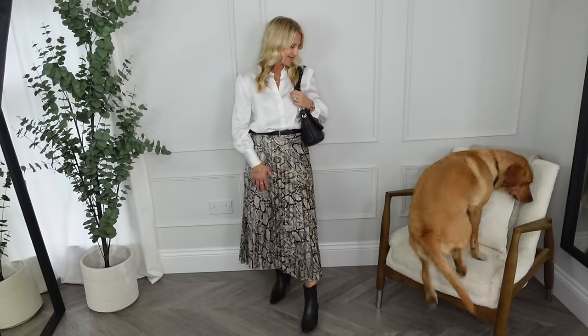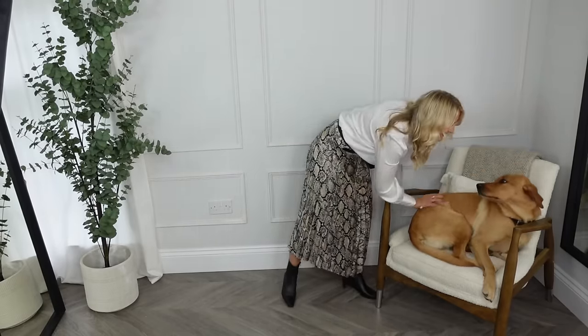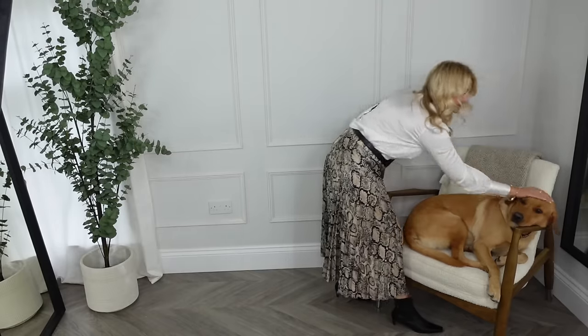Oh, here he comes — he never wants to miss out on his fame on YouTube. Here we go Monty! Loves the bum rub. He's never far behind me, always sitting in and around the studio.